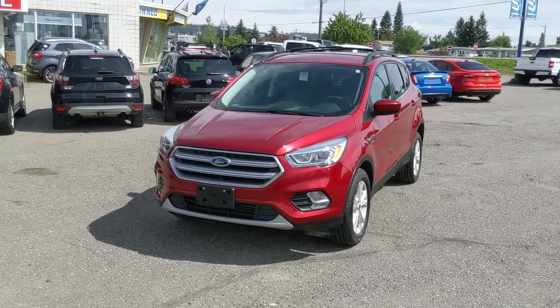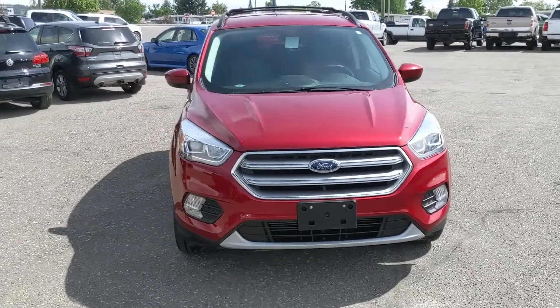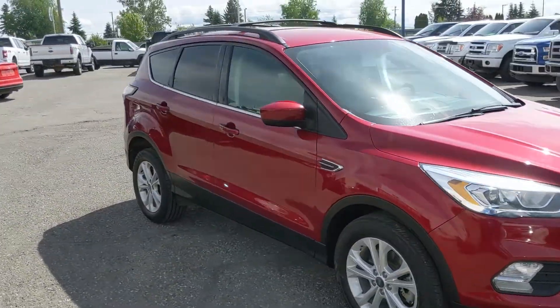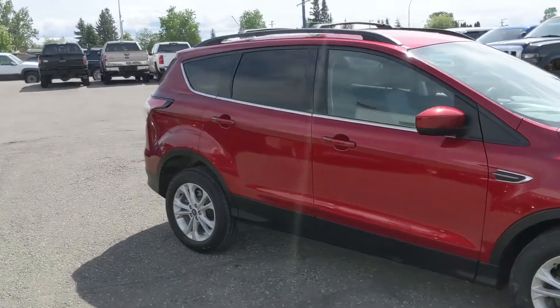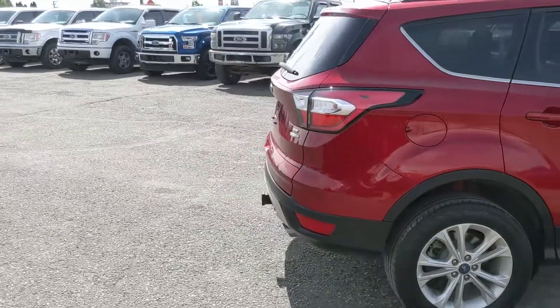Hello, this is Eric at the Prince Road Ford Pre-owned Supercenter and we're taking a look at the 2017 Ford Escape in an SE trim, powered by a 2-liter EcoBoost engine providing you with excellent power and fuel efficiency with 4-wheel drive capabilities, so you're going to be able to get around pretty well in the changing weather conditions.